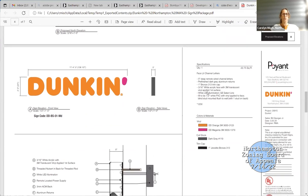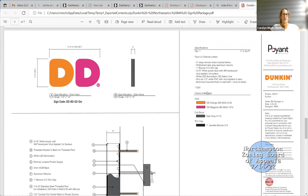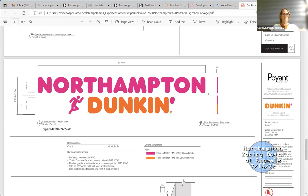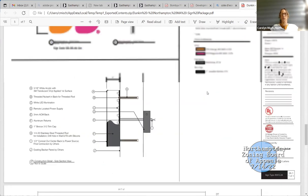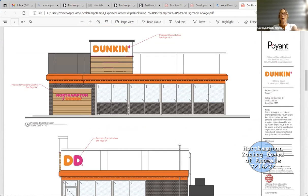The Dunkin' sign is about 22 to 24 square feet, and then this one is about 2 by 10, so that's about 45 square feet combined. If you look at this facade — the whole wall — it might be right at 10%.